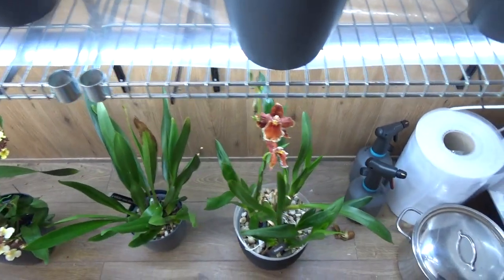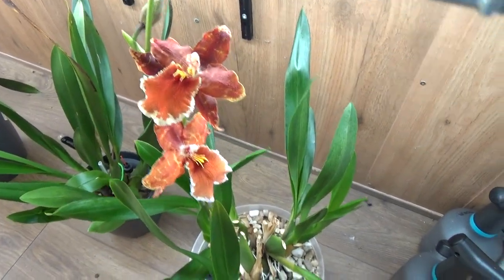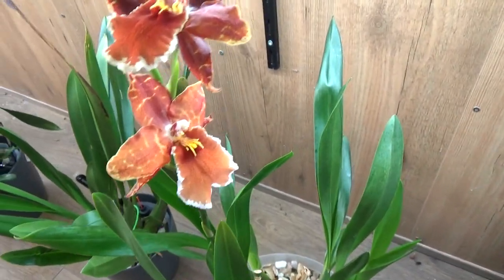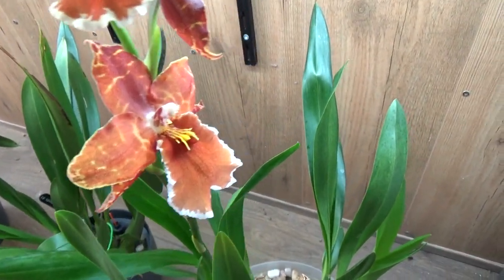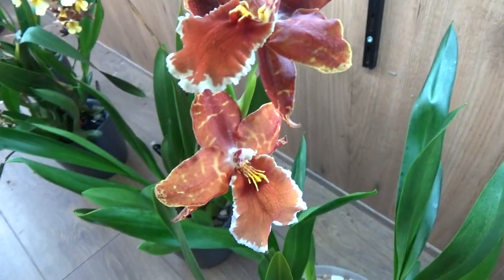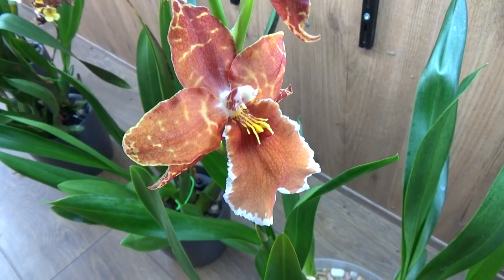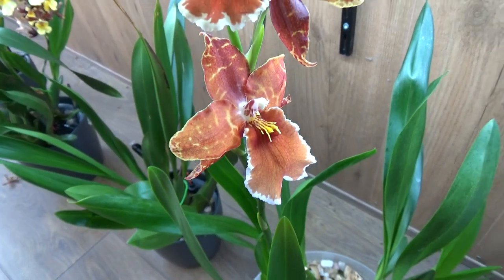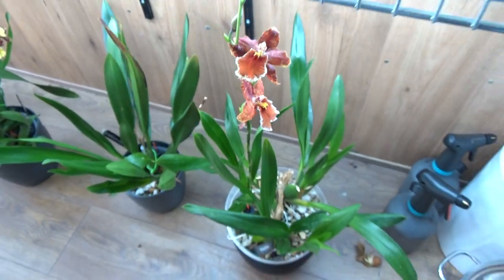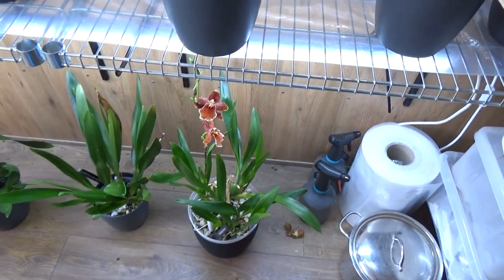And then this one is back in bloom — a beautiful red one. I have a tag for this one: it's a Wilsonara Inferno. Beautiful orange-brown reddish color, which I personally love. So that's a very beautiful one.